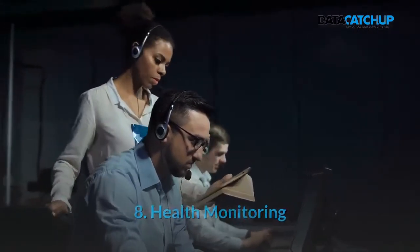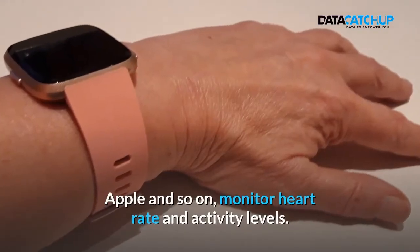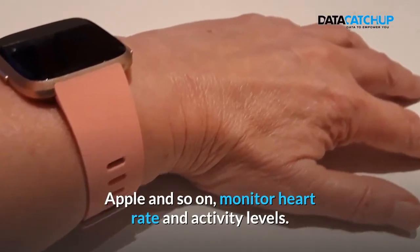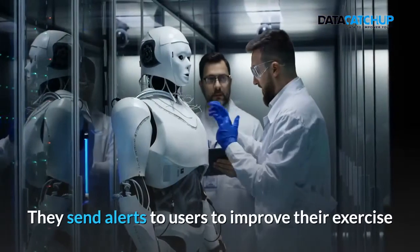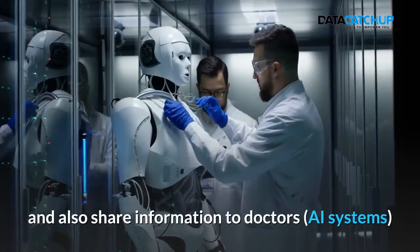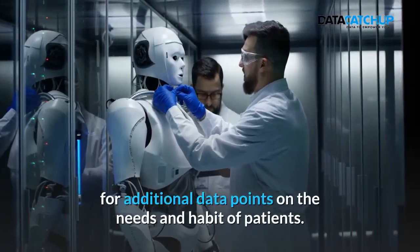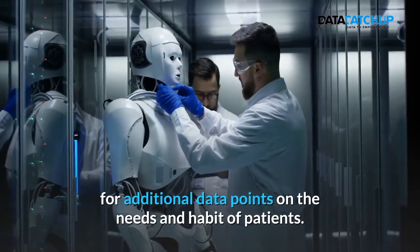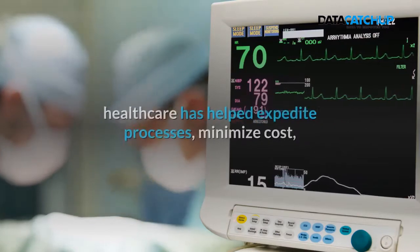8. Health Monitoring. The use of health trackers like Fitbit, Garmin, Samsung, Apple, and so on to monitor heart rate and activity levels. They send alerts to users to improve their exercise and also share information with doctors in the form of AI systems for additional data points on the needs and habits of patients.